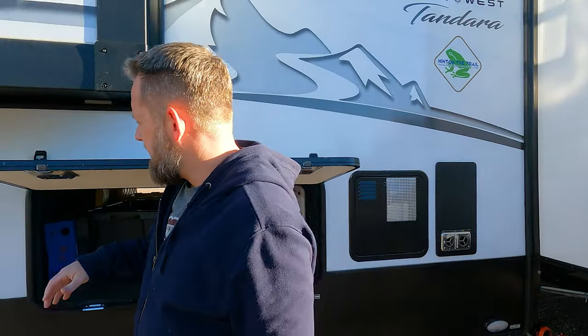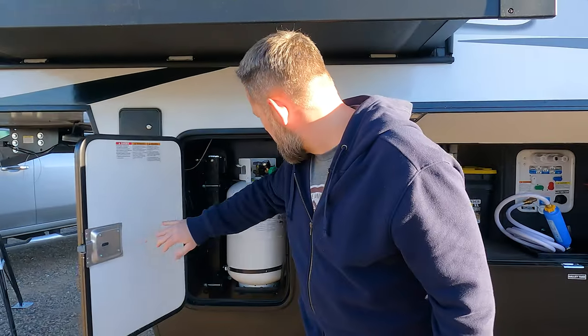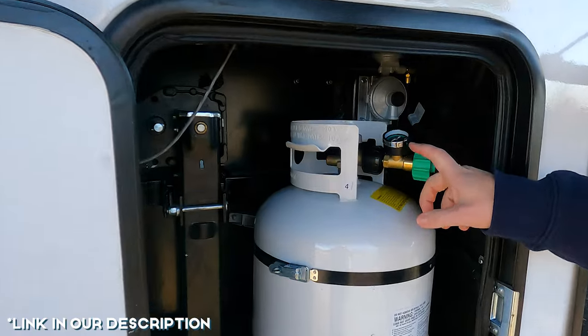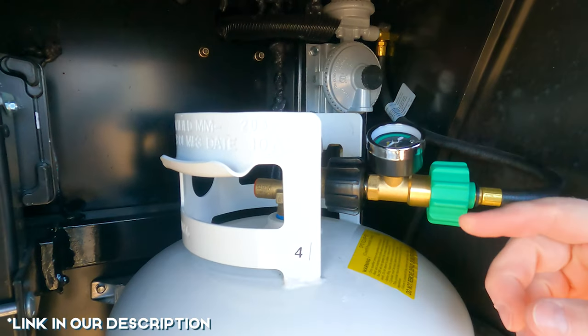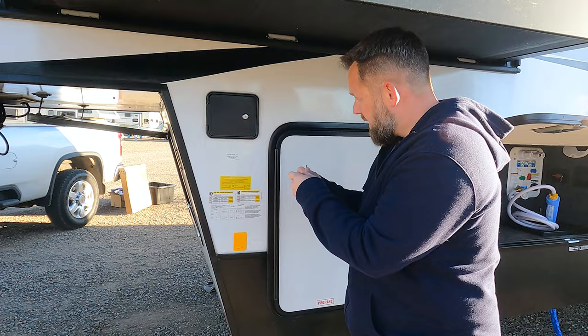Tandy comes with two of the larger propane tanks — one on each side. We also added Camco propane gauges and leak detectors. Because all Tandaras are brand new, they've also moved over to a BAL auto leveling system.